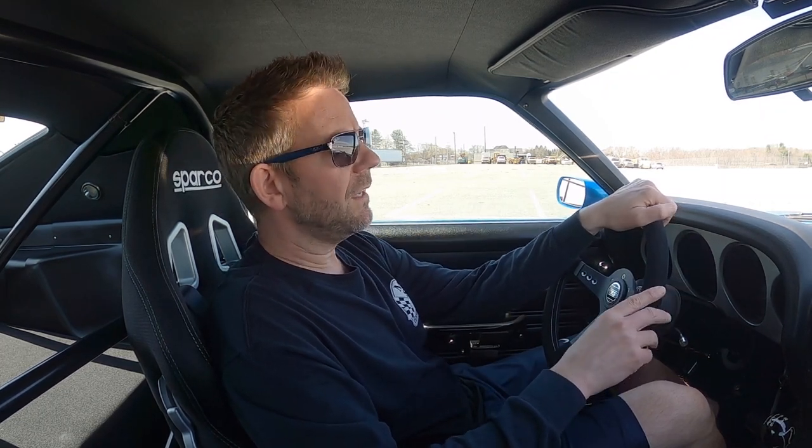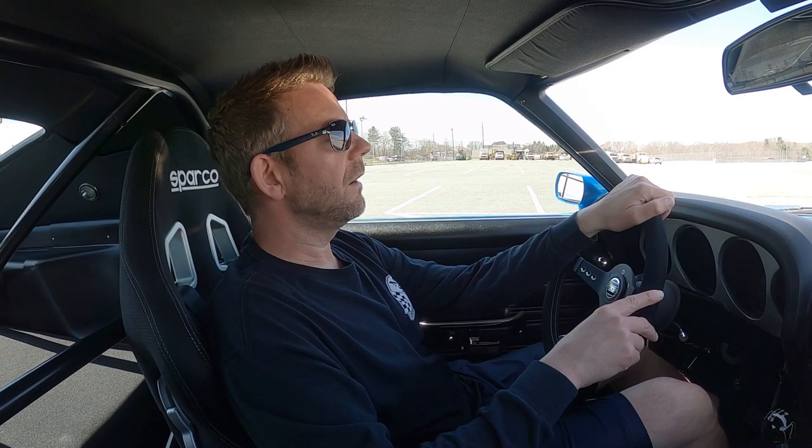This car was born an S-code, which means it came from the factory with a 390 V8 engine. It was built by an award-winning company for a vintage SAAC racer who really thought this out well and wanted to be able to take it off the street and onto a racetrack, but also have all of the modern conveniences you'd find in a car today. Mission was definitely accomplished with that.